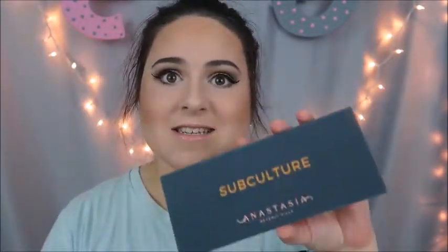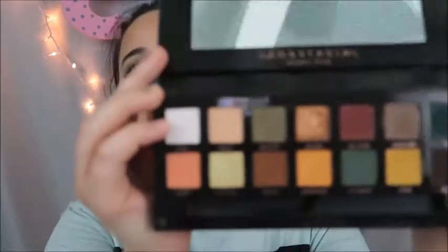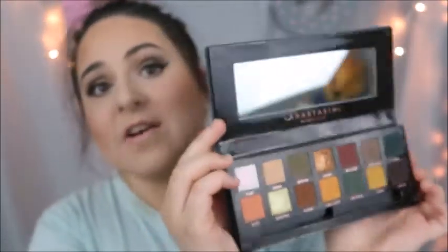Next I have the ABH Subculture palette. People can talk about this as much as they want, but I think this palette is to die for. If you use it sparingly it is very, very good — I'm wearing it right now on the eyes. I would definitely repurchase this; a little bit goes a long way.